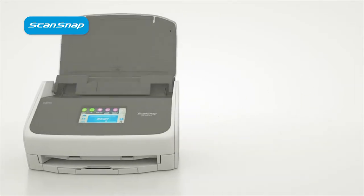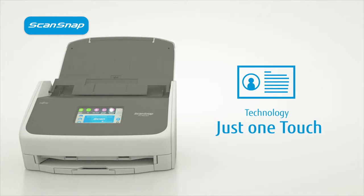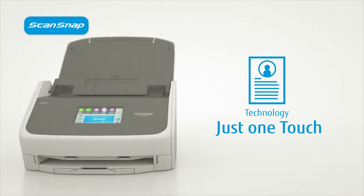First, the iX1500's one-touch technology completely transforms your scanning experience. Instead of scanning a document and choosing what you want to do with it every time, now, after your first setup, you simply scan and then immediately get on with what really matters to you.